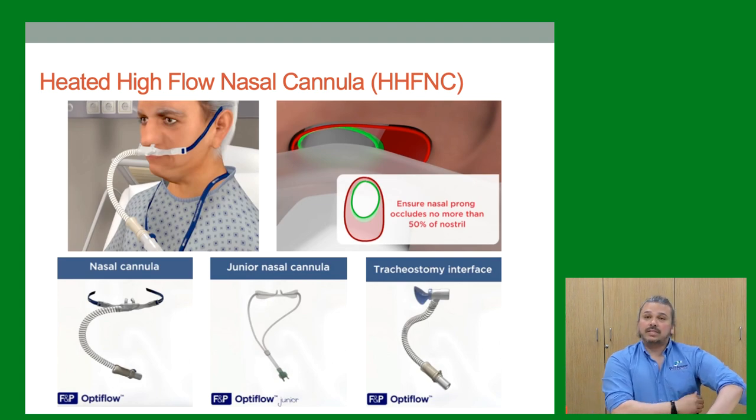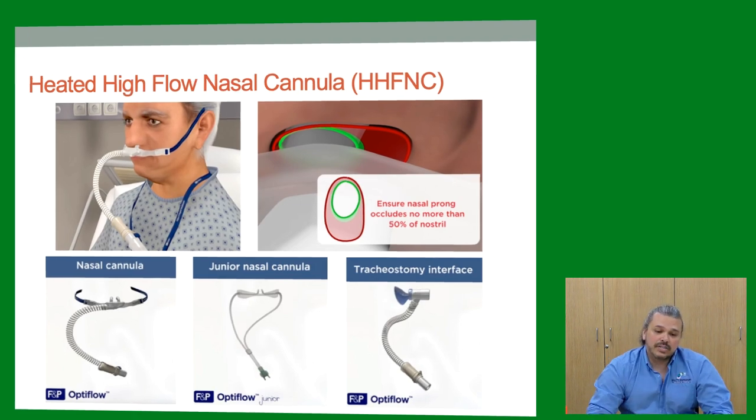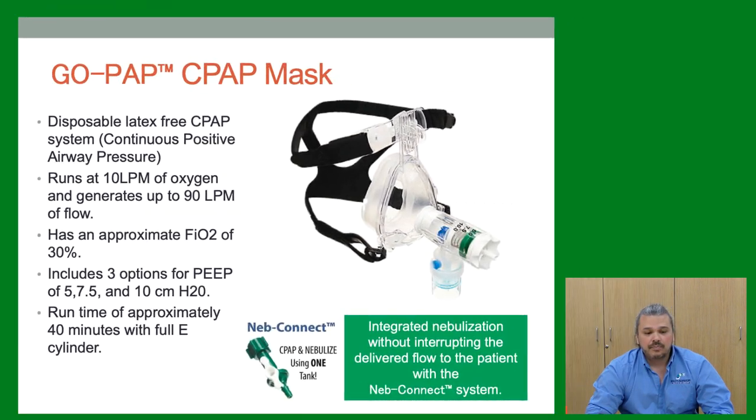The GoPAP is a great device — saves a lot of intubations. It's a simple device: hook it up to the tank, run it at 10 liters, and it provides an approximate FiO2 of 30 percent. If you need more, you can add a nasal cannula inside. It has three PEEP options: 5, 7.5, and 10 cmH₂O. Very easy to use, and you can add a nebulizer to it as well.